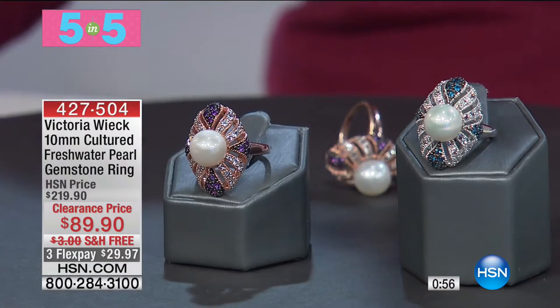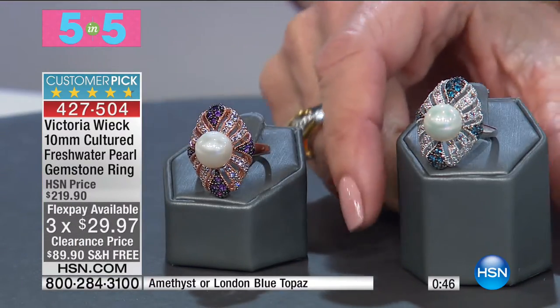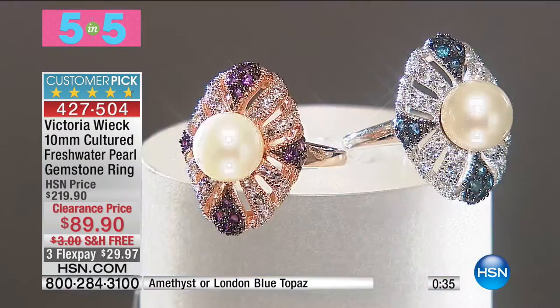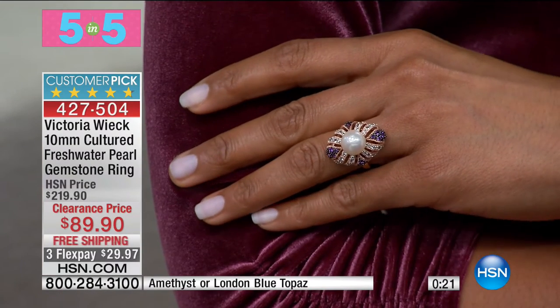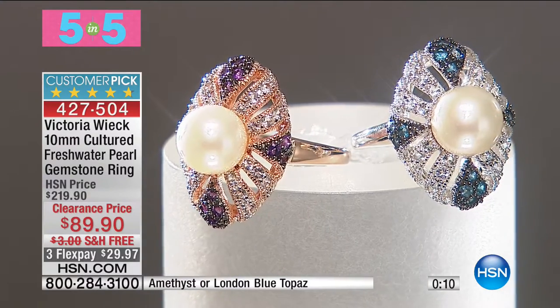The next one: 4.7 stars — a huge customer pick at a price of $219.90. We have it for you today in two choices: amethyst or London blue topaz. It's a 10-millimeter cultured pearl in the center. We sold it for $219.90 and it's available today at $89.90 with free shipping and handling. Sizes five through ten, bands of pave-set round white topaz with a genuine cultured pearl right in the center.